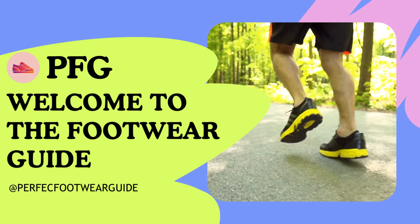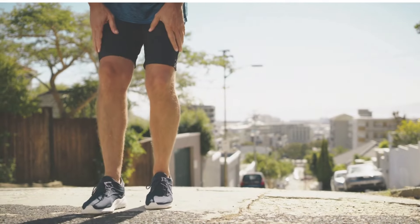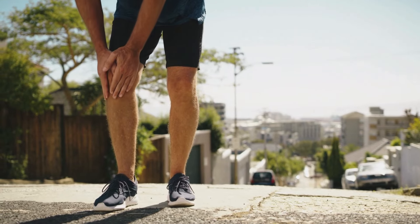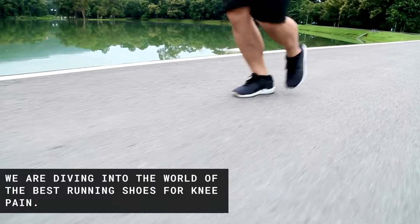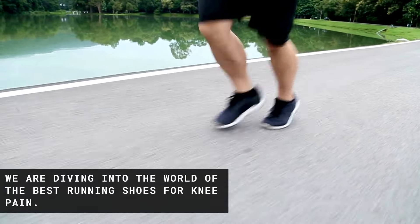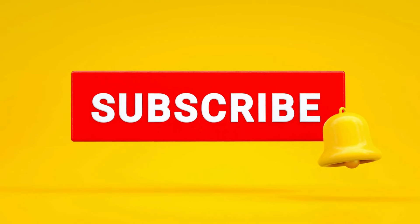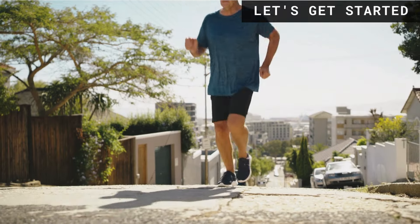Welcome back to the footwear guide. Today we have something special for those who love hitting the pavement but might be dealing with a common issue: knee pain. We are diving into the world of the best running shoes for knee pain. Before jumping into our top picks, hit that subscribe button and ring the notification bell to see our helpful content. Let's get started.